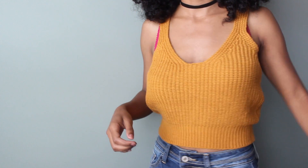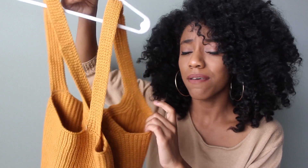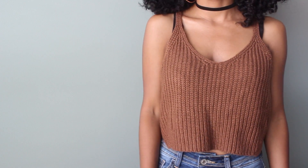Next I got this mustard colored tank top — I am obsessed with mustard yellow. It's so pretty, it complements my skin tone, and it's such a pretty fall color. It criss-crosses in the back. It was just a tad bit too big on the sides, but I think it will look really cute layered for fall. I also got this brown knitted tank top — I absolutely love it. It's really simple but still cute, and if you've been watching my channel, you know I'm obsessed with neutrals.